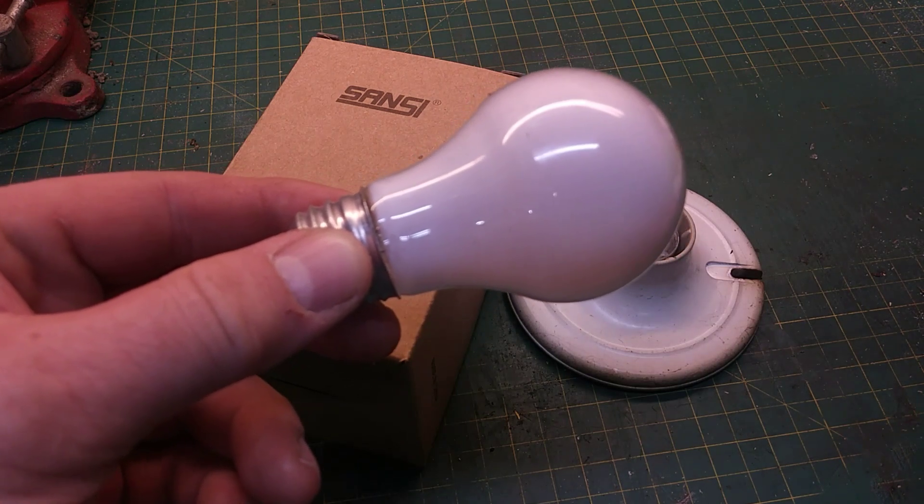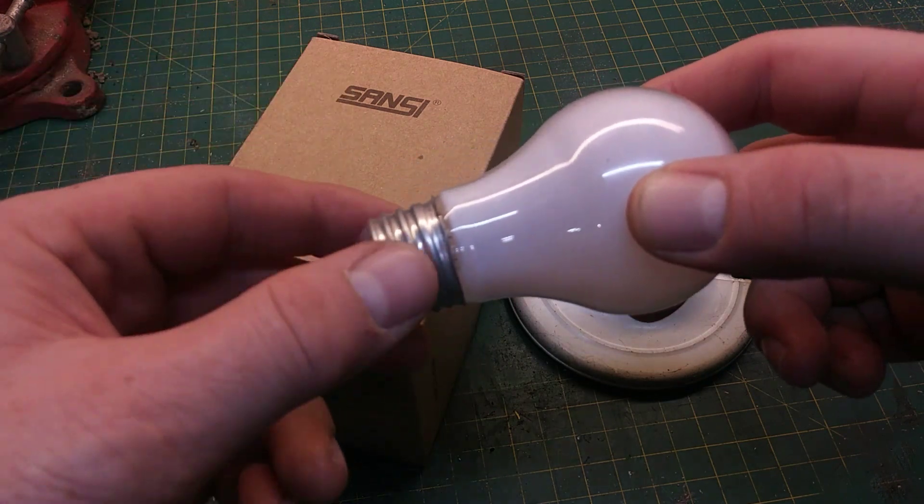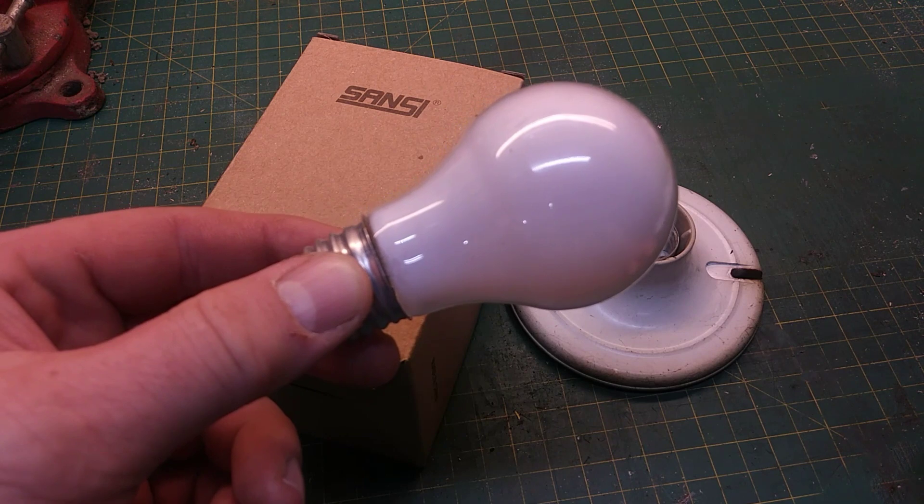I understand over in Europe they have an E27 base which is a little bit wider, but in Europe they use 220 volts and over here we only use 110.